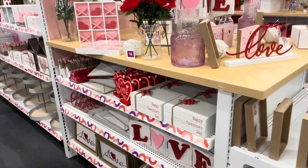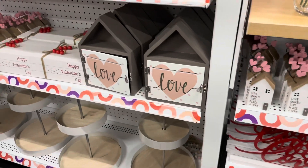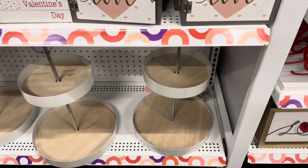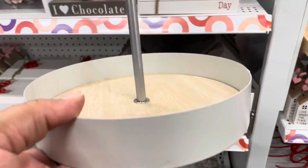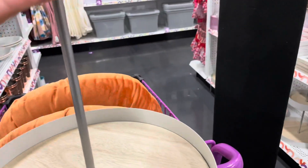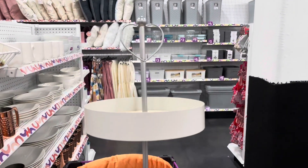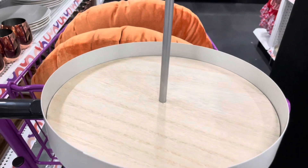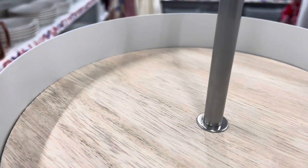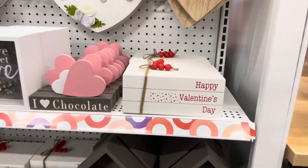Here is some more Valentine's Day things. Really cute — I like what I'm seeing on this bottom shelf. This two-tier stand is cute. This was twelve dollars and it has the heart at the top. So you can put your little candies, coffee mugs — there's different things you can put in here. I will use this all year round.